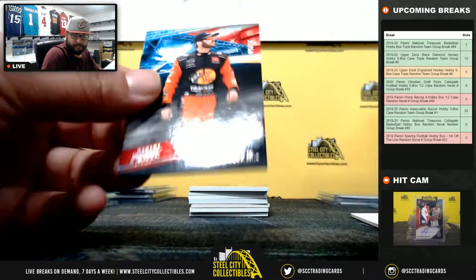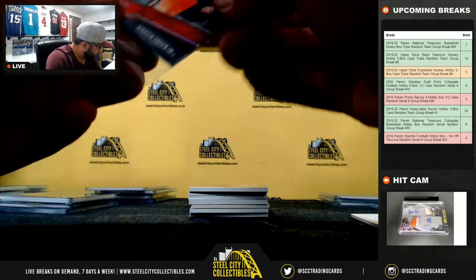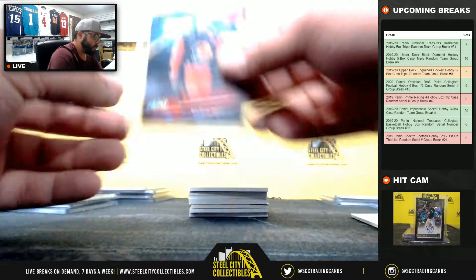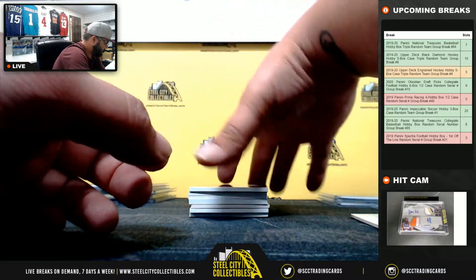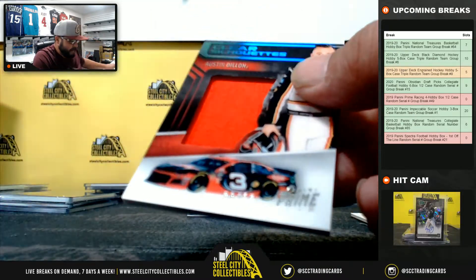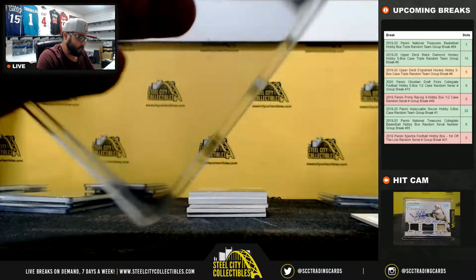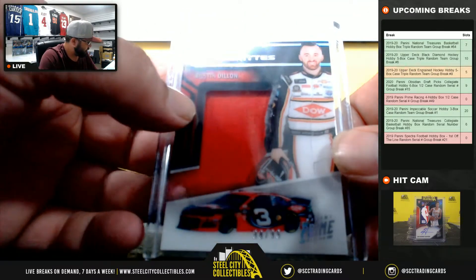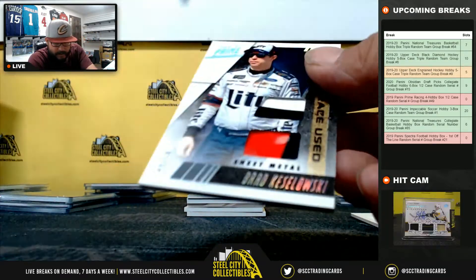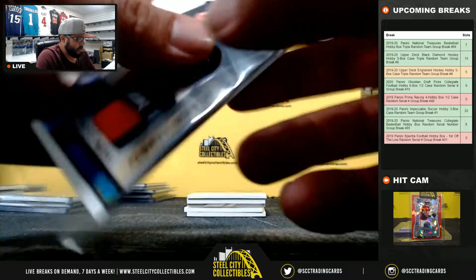33 of 50, Martin Truex — going to Jay Steele. Clear silhouette 88 of 99, Austin Dillon — going to Jay Steele. 43 of 50, Brad Kozlowski RaceUsed sheet metal — Jay Steele.